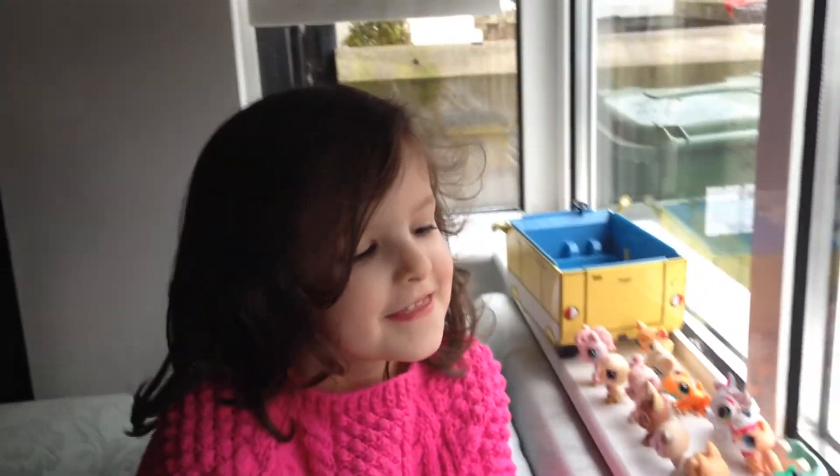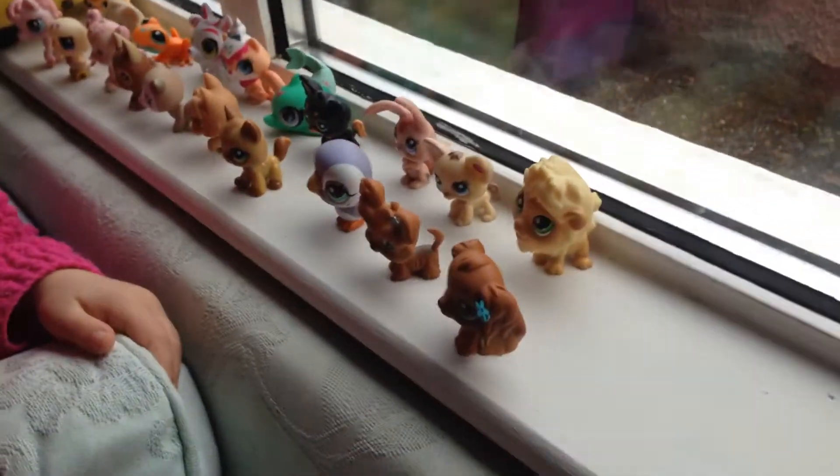Okay, so hey guys, now I'm going to show you all my LPS, so let's go start.